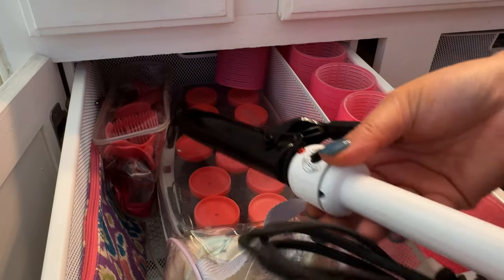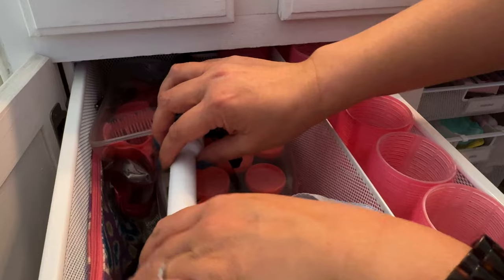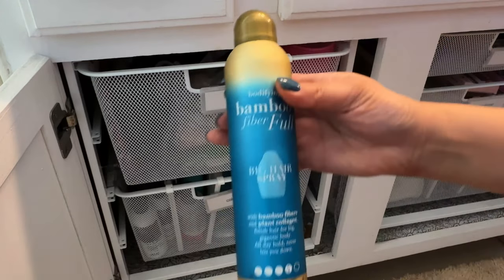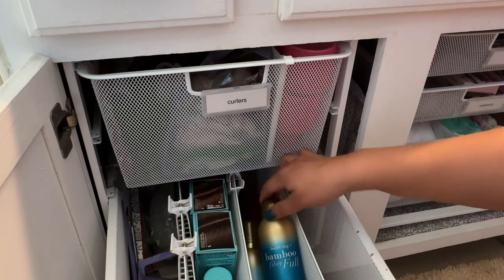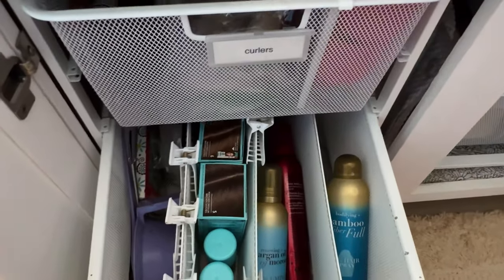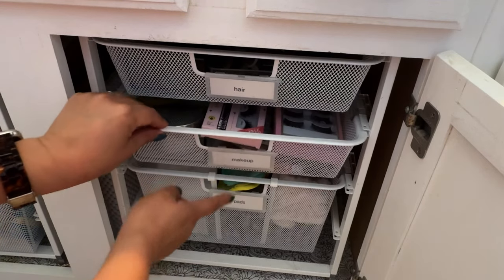And then I have my curling iron. I'll put it in the spot here before the plug part — yeah, that fits nicely. And if I get a flat iron, there's still space inside. I do have this one, and that fits nicely too. So I'll just put it here. You can see it's labeled hair, makeup, pads.